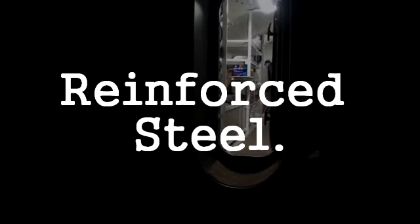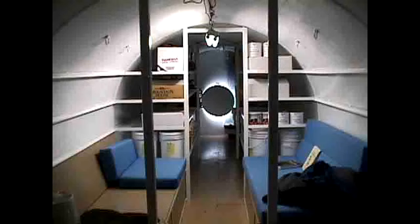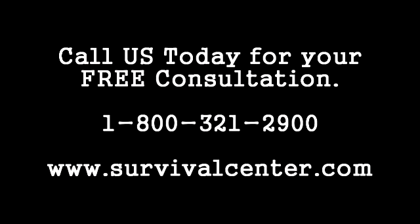Submarine-tough, waterproof, reinforced steel, lots of storage, ready for action — the Survival Center's premier underground shelter. Call us today for your free consultation: 1-800-321-2900. Ask for Richard.